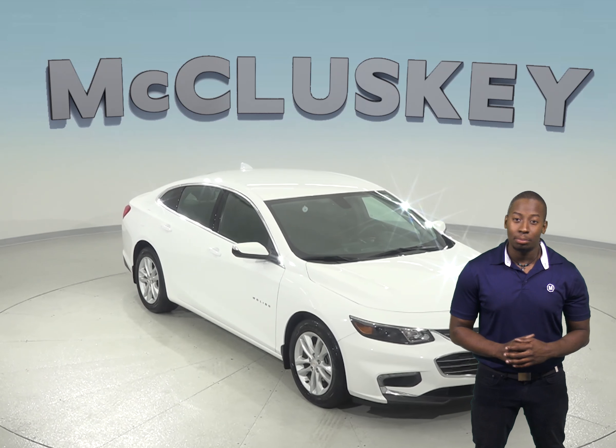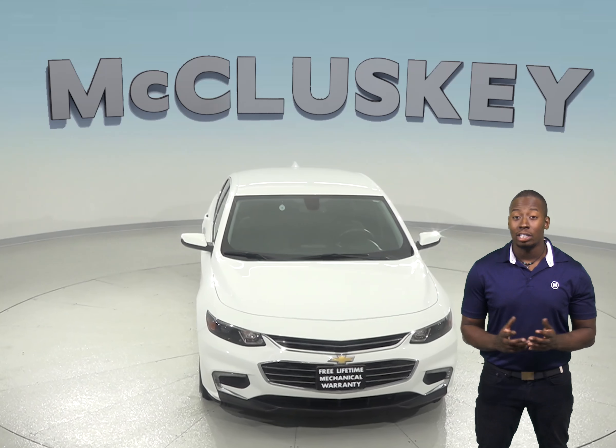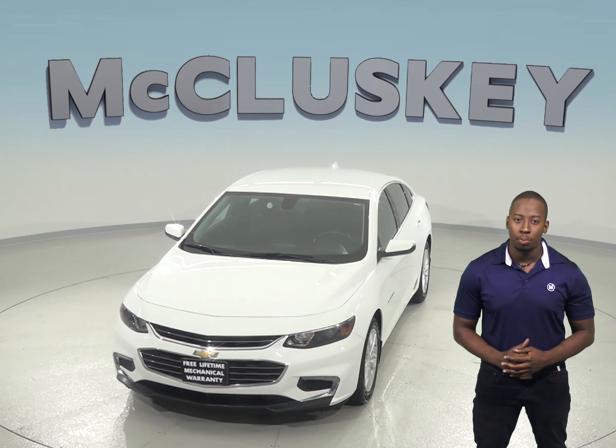This 2016 Chevrolet Malibu is just waiting for its next owner to take it for a spin. This car is very clean inside and out, and it'll definitely surprise you.